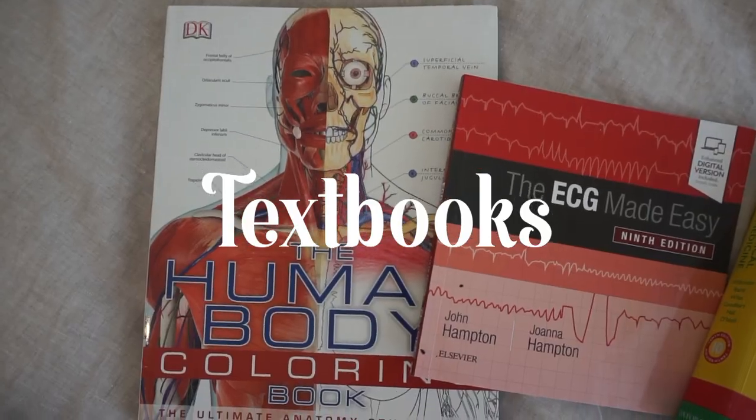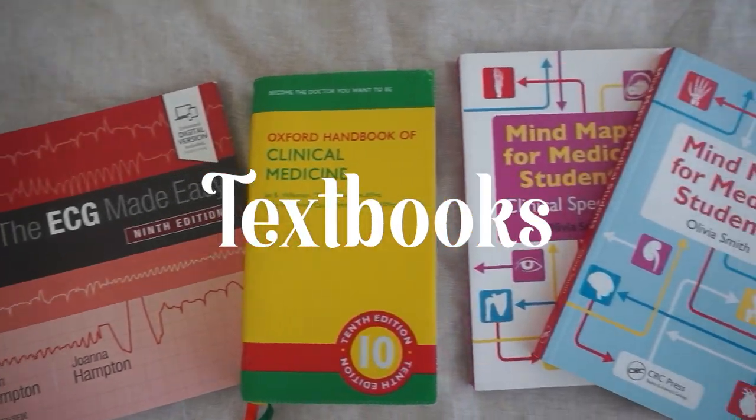The next option is a bit school-specific, so you may have to ask your med student — and that's textbooks. Textbooks are expensive but necessary, and being given them takes a load off. You can ask what they specifically need, or get some generalized textbooks that all schools commonly use. I personally love the Oxford Clinical Handbooks — I have the Handbook of Clinical Medicine. Other great options include ECGs Made Easy, OSCE Cases with Mark Schemes, the Toronto Notes for Canadians, and First Aid books for anyone interested in the USMLE. Expensive things we need, but it helps when someone gets them for us.